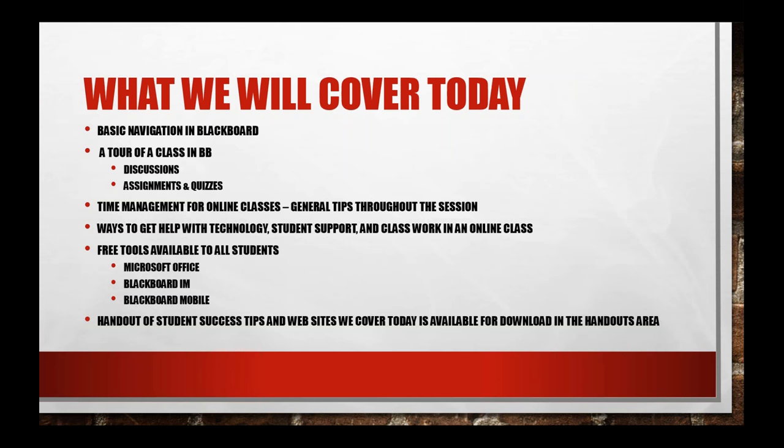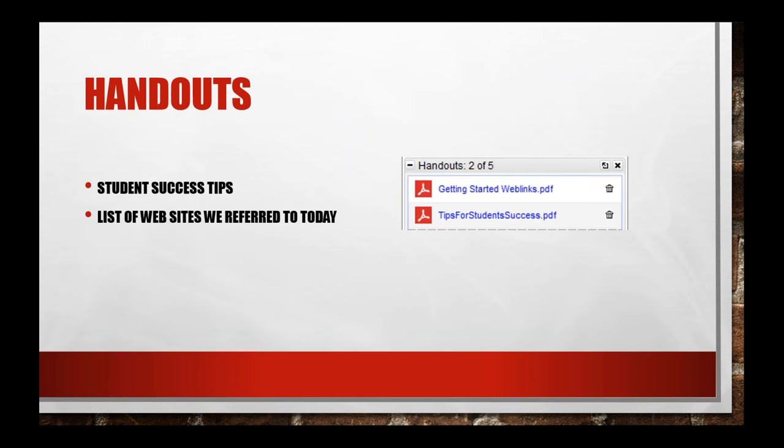We'll make a recording of one of this week's sessions available and show you where to find it. We also have a couple of handouts already available in the handouts section on GoToMeeting — on the right-hand side of your screen. One is called Getting Started Web Links, and the other is Tips for Student Success. The Getting Started Links page lists all the links we'll go over today, and Kathy will put them in the chat panel as we go along.